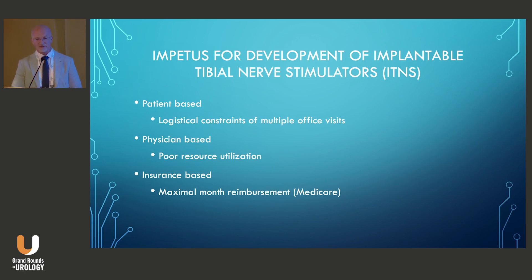That really was the impetus for development of implantable tibial nerve stimulators — patient-based logistical constraints of multiple office visits and potentially reduced efficacy. There were also physician-based factors: poor resource utilization for clinics tying up a room for 30-minute sessions with poor reimbursement. Insurance-based factors included a Medicare 45-treatment maximum lifetime reimbursement limit, which, although considered a retired policy, could still be subject to audit.